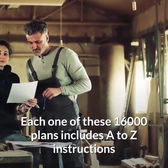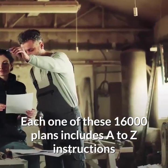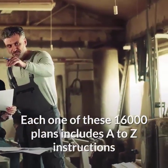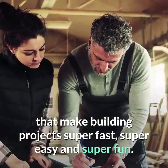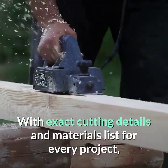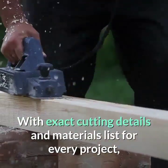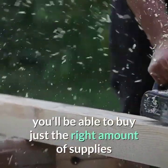Each one of these 16,000 plans includes A-Z instructions that make building projects super fast, super easy, and super fun. With exact cutting details and materials list for every project, you'll be able to buy just the right amount of supplies.